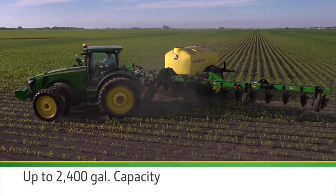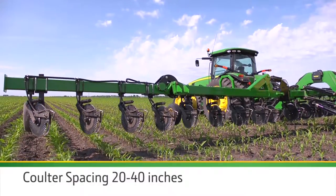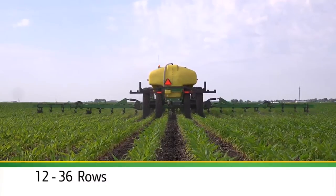Get tank capacity up to 2,400 gallons, coulter spacing from 20 to 40 inches, and row capability from 12 to 36.